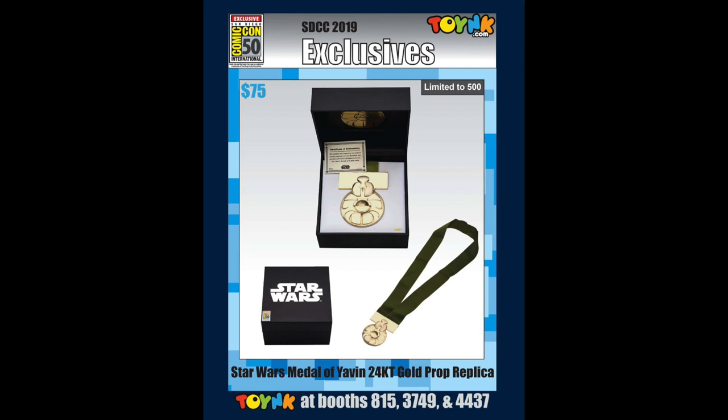Let's look at something Star Wars-related that's not a figure. Check this one out — you can have your own Yavin medallion, just like you won it in the Battle of Yavin. It will only cost you $75.